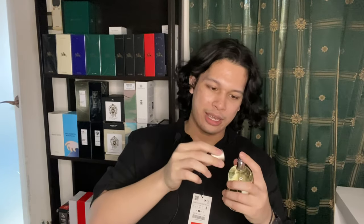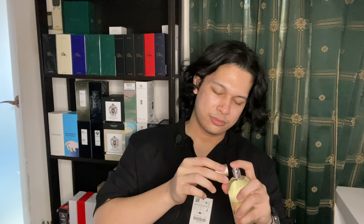The first thing I do whenever I get a fragrance is always spray inside the cap. Now, what is sandalwood or santal? Sandalwood most often gives a creamy vibe in a fragrance. A good example is Bleu de Chanel — you have that citrus opening and the sandalwood makes it creamier. But having sandalwood as the main note doesn't necessarily give you much of that creaminess.